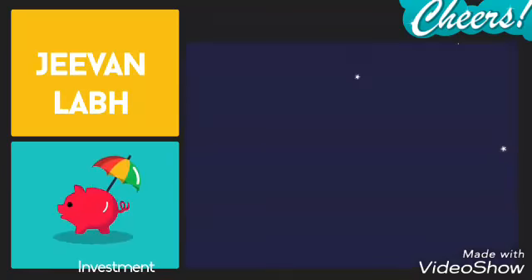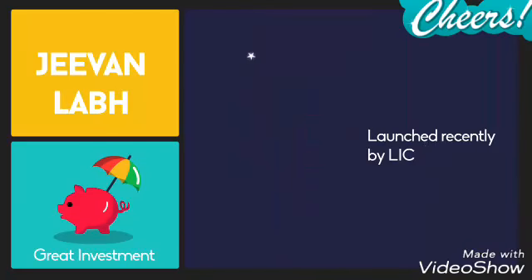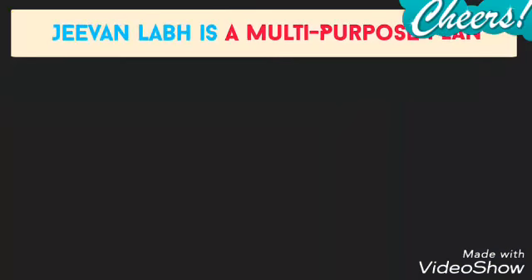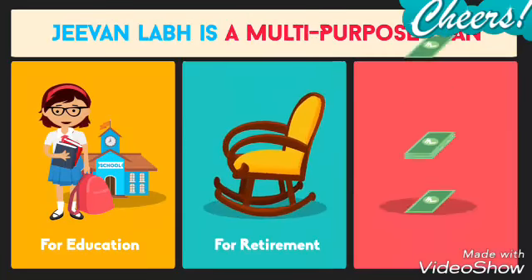Jeevan Labh is a great investment plan launched recently by LIC. It is a multi-purpose plan that can help you plan your children's future, secure your retirement, or build wealth.